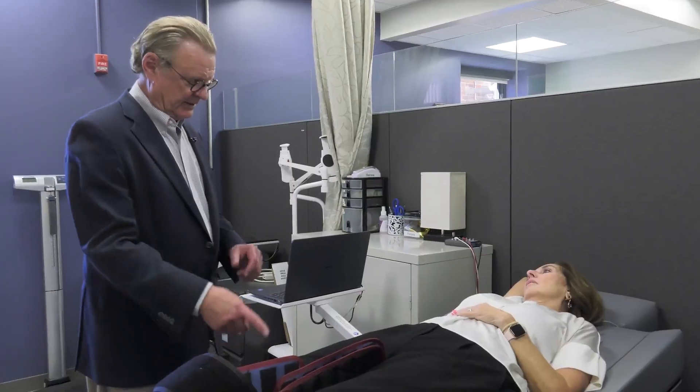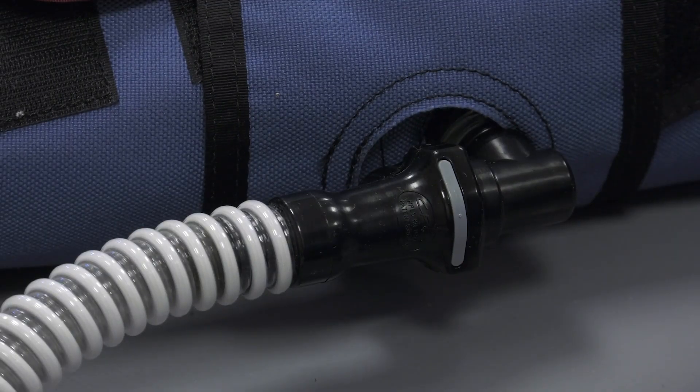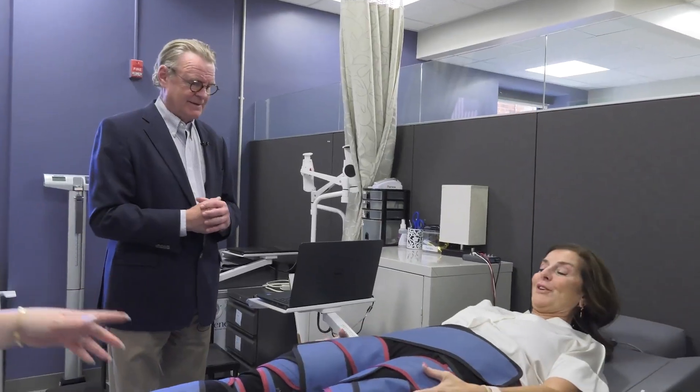These three cuffs on each leg are synchronized to constrict up to six pounds per square inch. They start at one pound of pressure per square inch and titrate up to six. It does actually feel good.